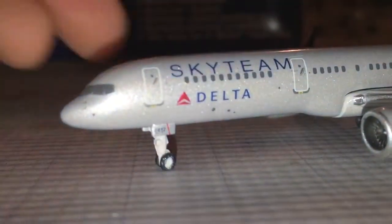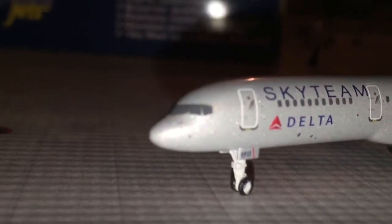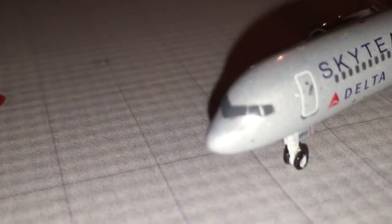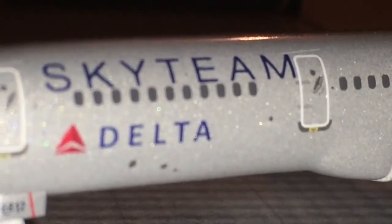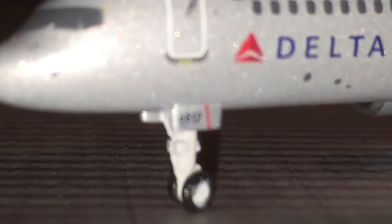We'll get started with the front. So we have the front cockpit. It does not look like the windshield wipers are there, but they are — you can see there's a windshield wiper. Here we have the Sky Team logo right there, and Delta markings. The landing gear number is 812.